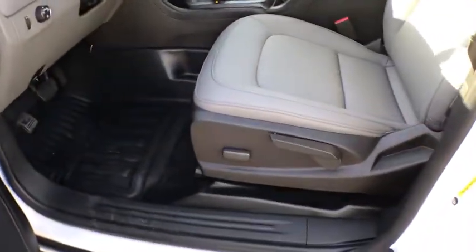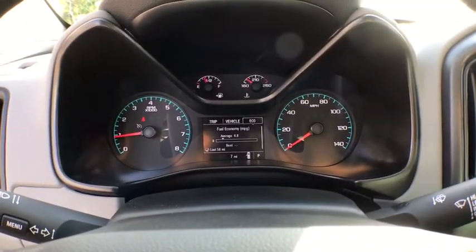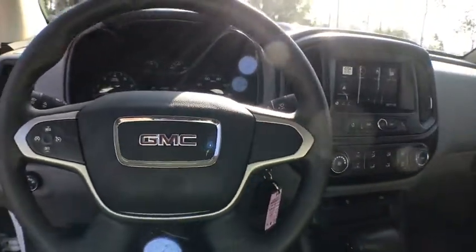Here are some of this vehicle's great options: traction control, dual airbags, power steering, alloy wheels, four-wheel disc brakes, electronic stability control, trip computer, power windows, remote keyless entry, tachometer, tilt steering wheel, and convenience package.